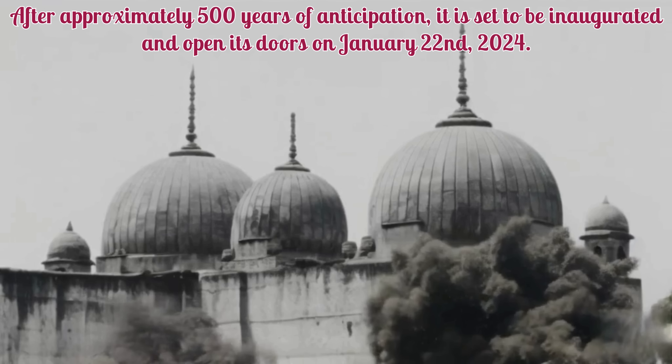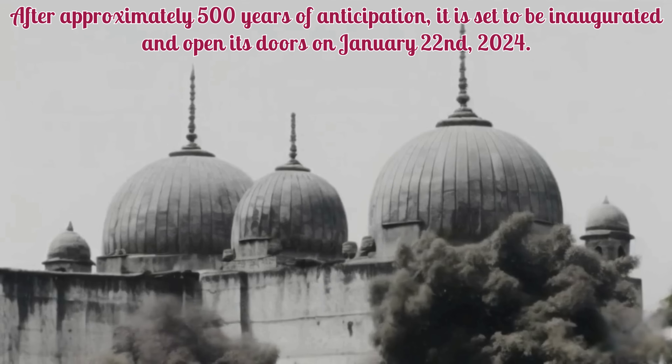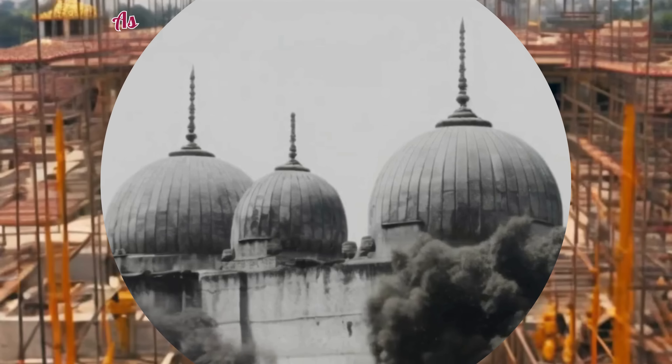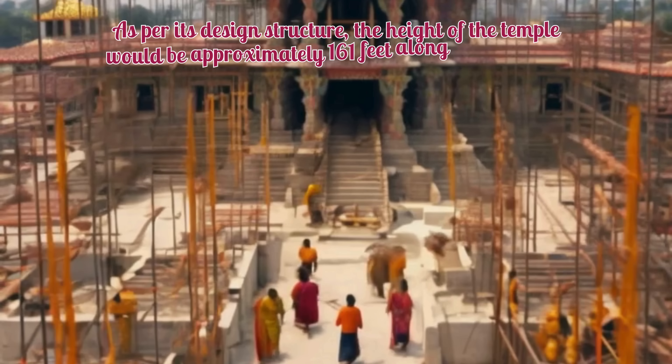After approximately 500 years of anticipation, it is set to be inaugurated and open its doors on January 22nd, 2024.